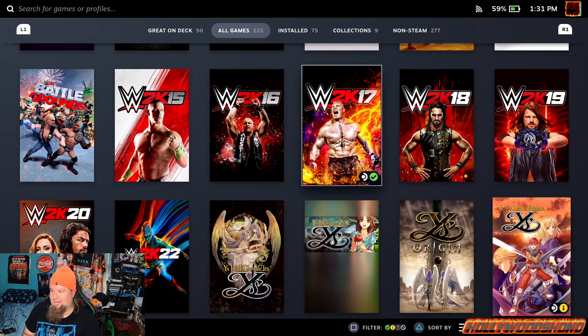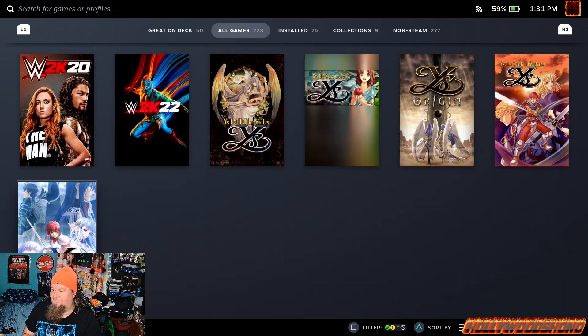Fun fact: WWE 2K17 I did not have in my library — they took all the WWE games out of Steam in August of this year, so I had to go buy it from a third-party website. I have five WWE games all together and I want to get all of them eventually.